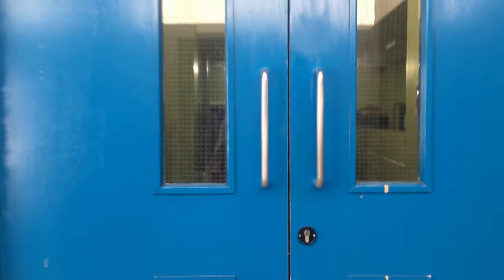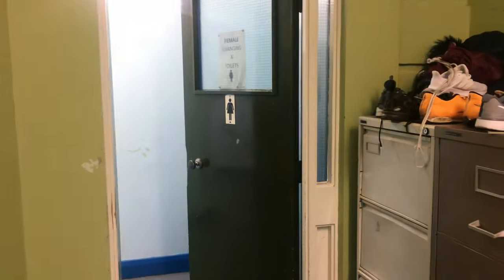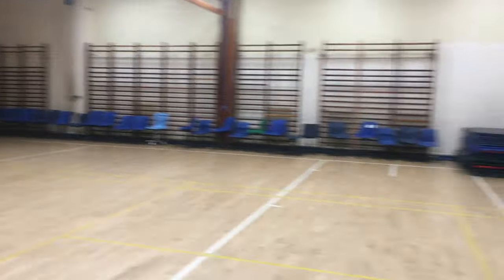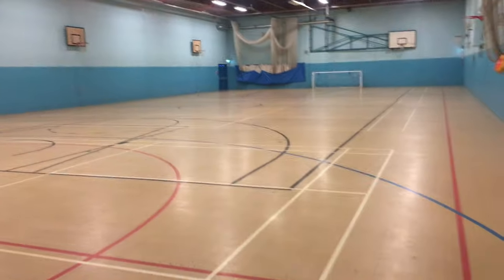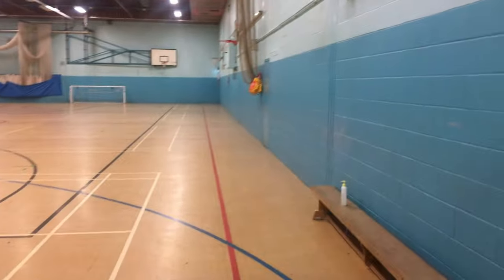Across from the fitness suite is the gym. On the right-hand side, we've got boys' changing rooms, and on the left-hand side the girls' changing rooms. As we go into the gym, you can see that at the moment, because we're in lockdown, there are a lot of chairs stored in here, but it's a fairly big gym. Up from the gym is the sports hall. It's a full-size basketball court and full-size five-a-side pitch.